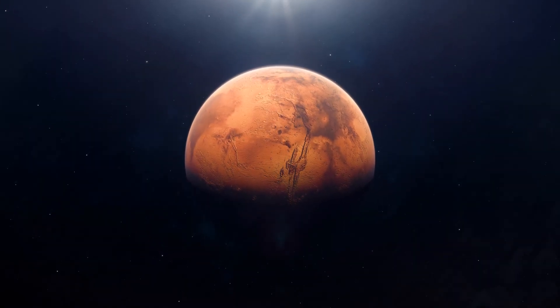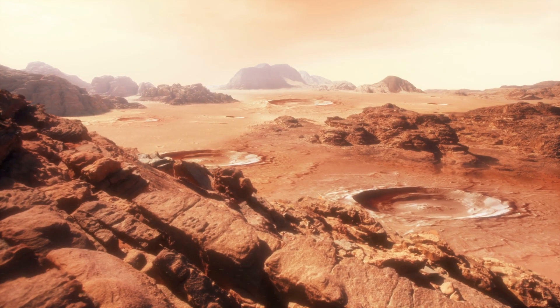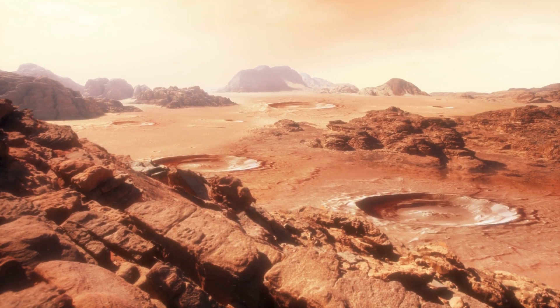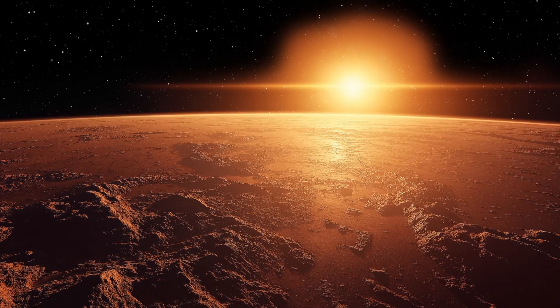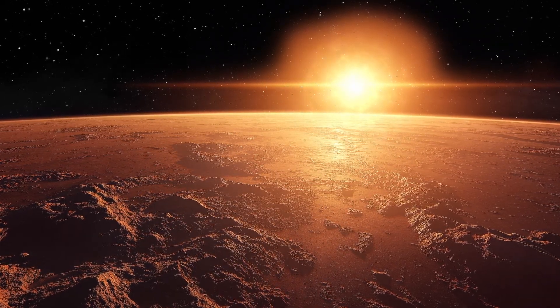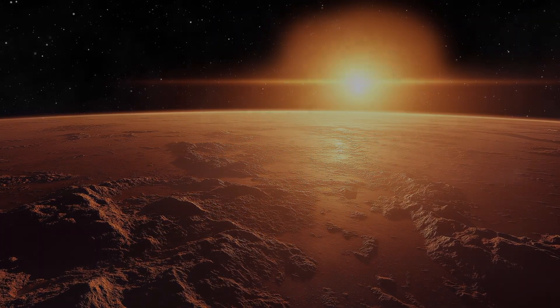You think Mars is just a dead red rock floating in space? Think again! Shifting sand dunes and mysterious rock formations, ancient riverbeds, dust devils, and tech that puts your phone camera to shame? Mars has a lot going on right now, let me explain.